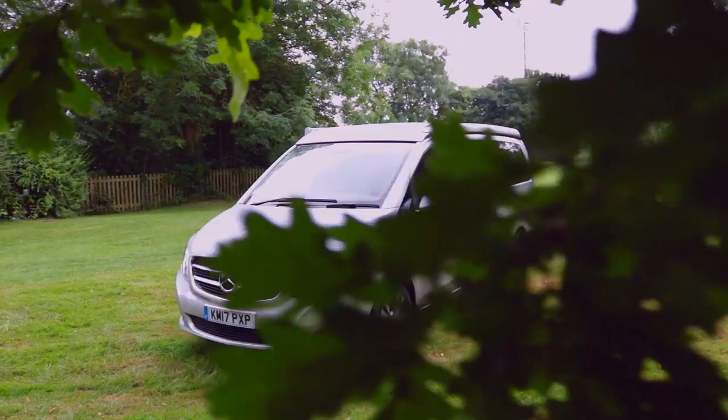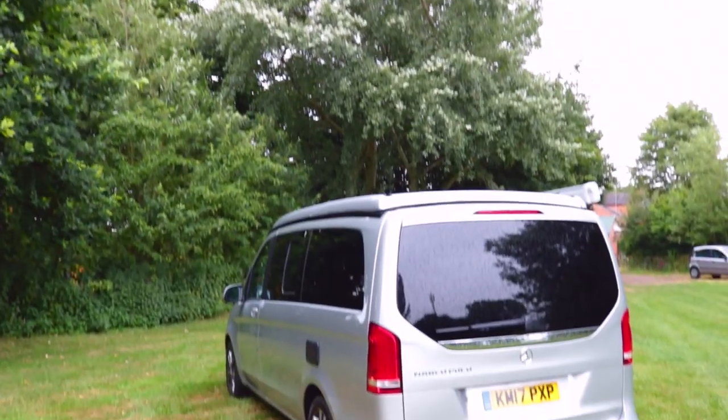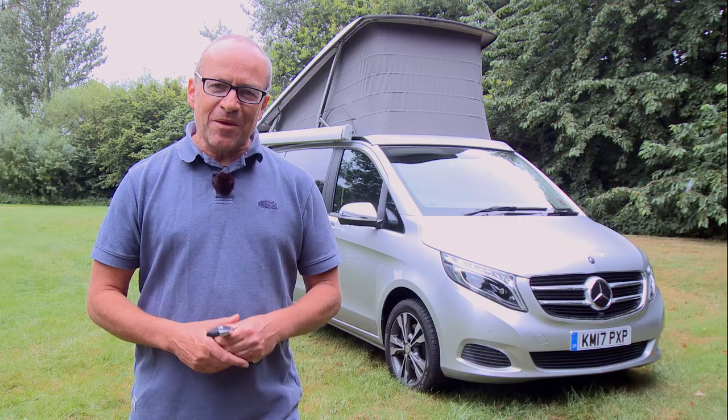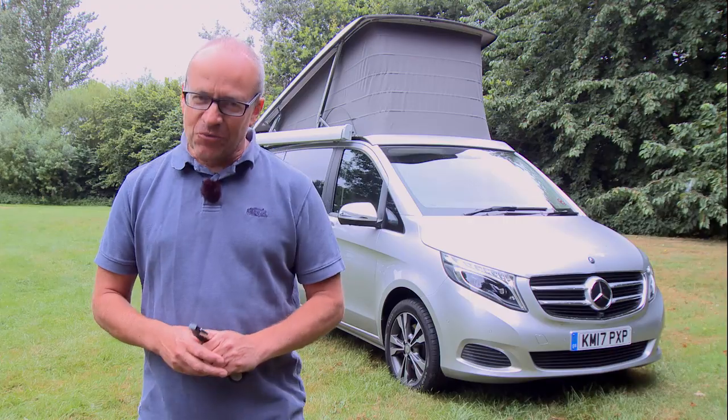All round, the lighting is really very good in here. As you can see, this is a real premium campervan — but you do pay the price for it.